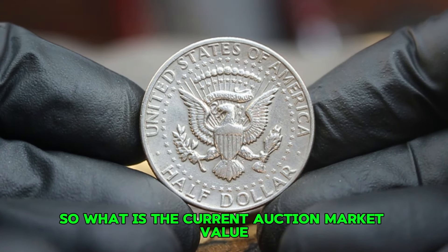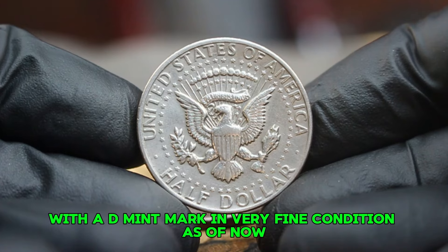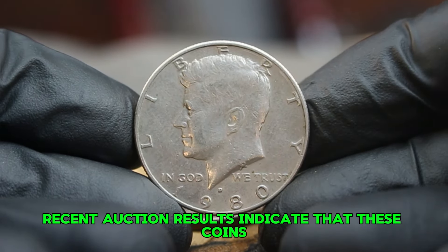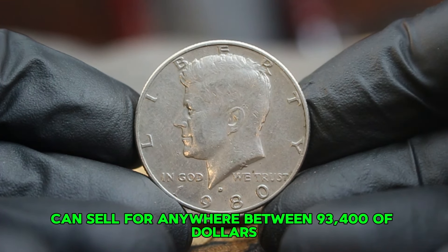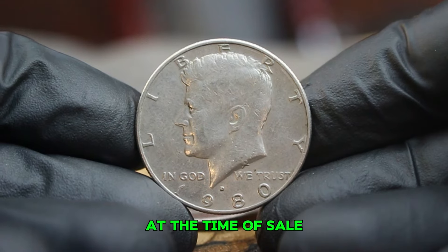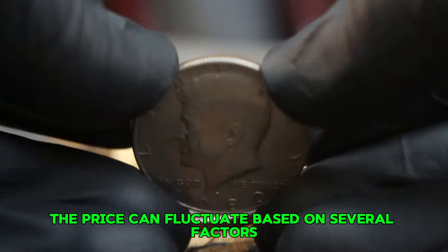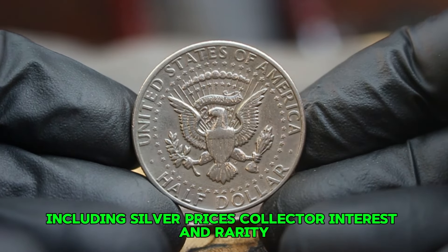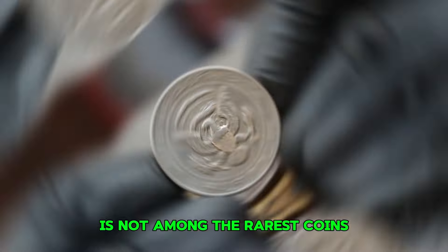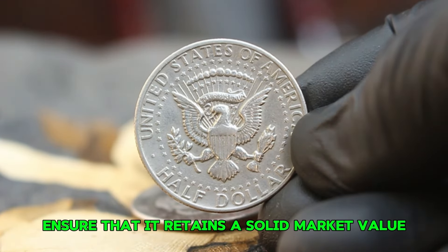What is the current auction market value for the 1980 silver Kennedy half dollar with a D-mint mark in very fine condition? Recent auction results indicate that these coins can sell for anywhere between $93,400 depending on the exact condition and demand at the time of sale. The price can fluctuate based on silver prices, collector interest, and rarity. Although the 1980 Kennedy half dollar is not among the rarest coins, its silver content and historical significance ensure that it retains a solid market value.